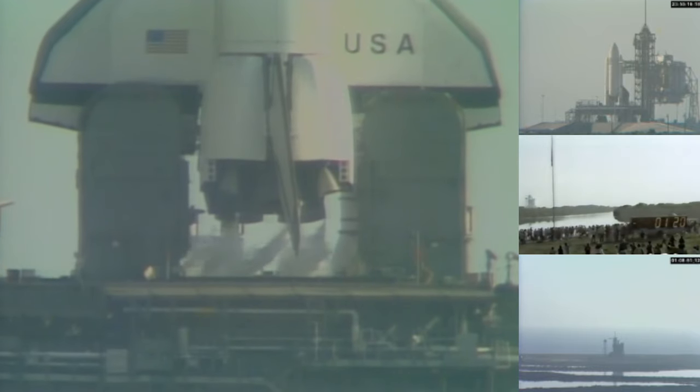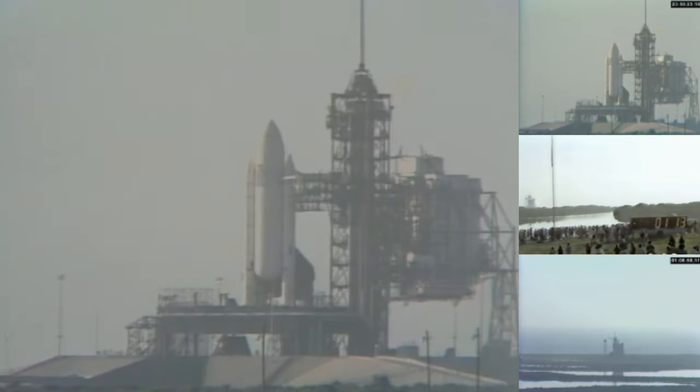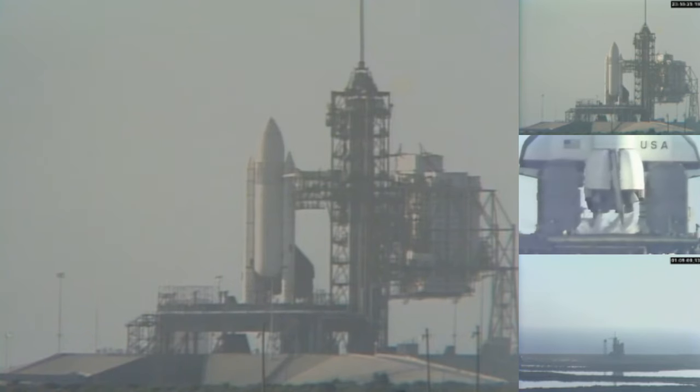T-minus 1 minute, 20 seconds and counting. T-minus 1 minute, 10 seconds and counting.